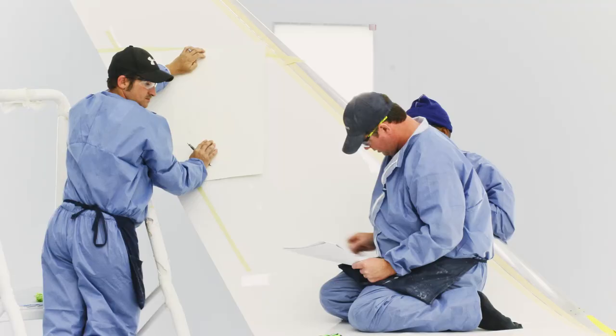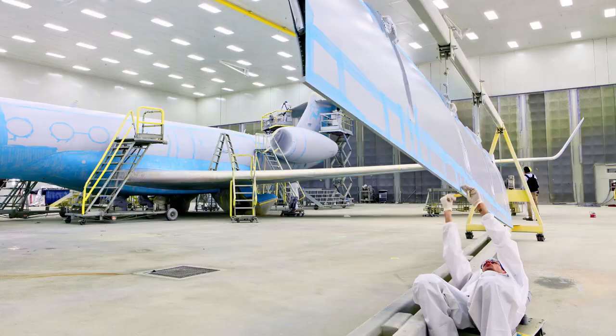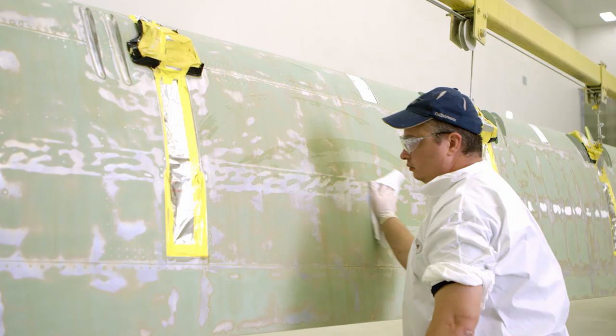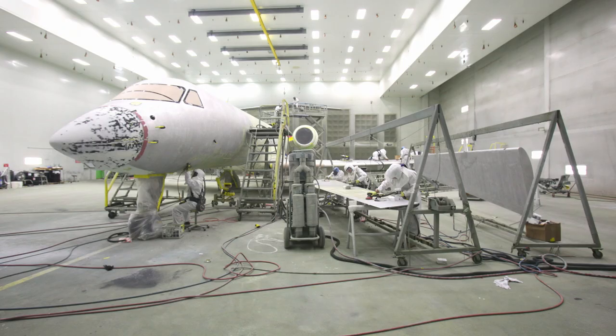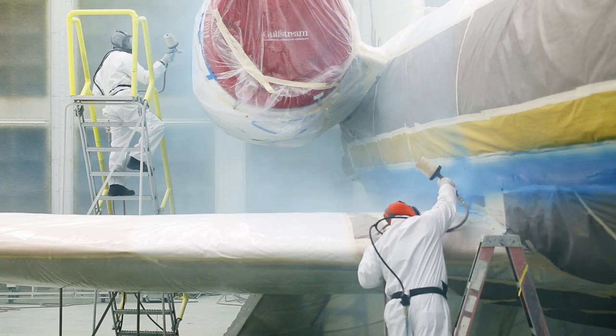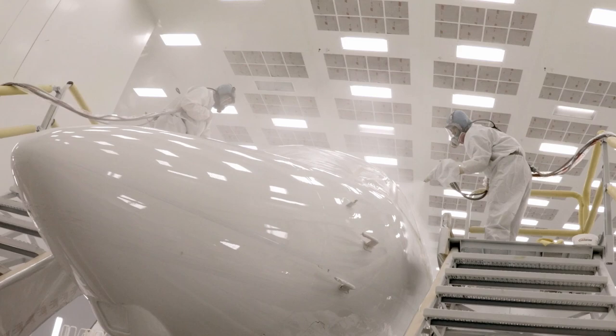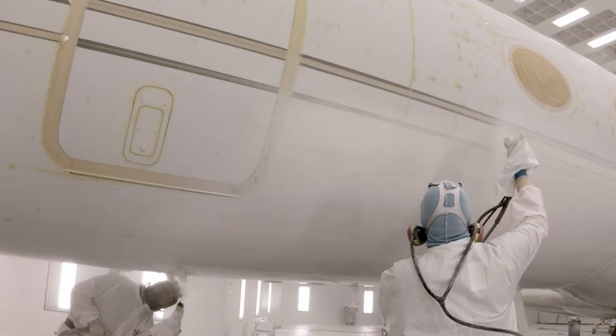Attention to detail is the foundation of our paint philosophy. Services that are costly add-ons at other providers are Gulfstream's standard offerings, from complete cleansing and relentless preparation of the aircraft skin to employing a meticulous approach to striping and coating that minimizes the long-term effects of wind erosion.